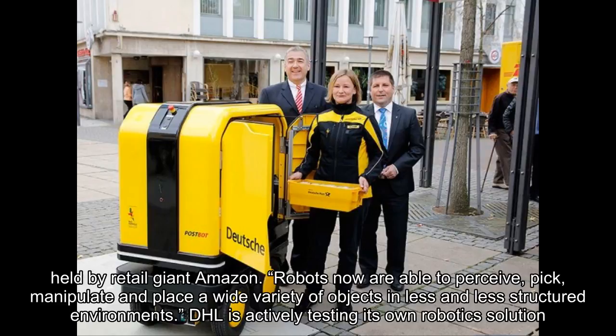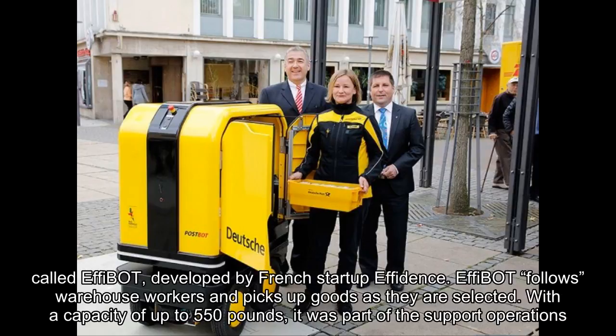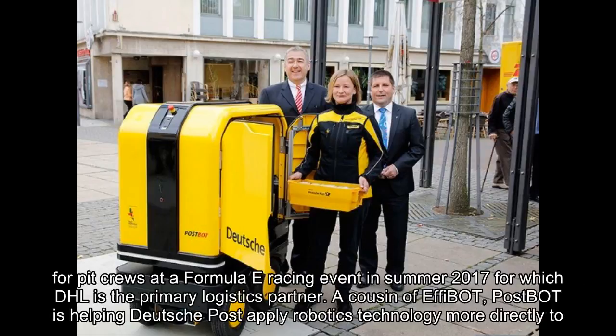Robots now are able to perceive, pick, manipulate and place a wide variety of objects in less and less structured environments. DHL is actively testing its own robotics solution called Effibot, developed by French startup Evidence. Effibot follows warehouse workers and picks up goods as they are selected. With a capacity of up to 550 pounds, it was part of the support operations for pit crews at a Formula E racing event in summer 2017, for which DHL is the primary logistics partner.